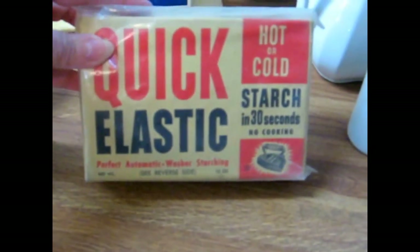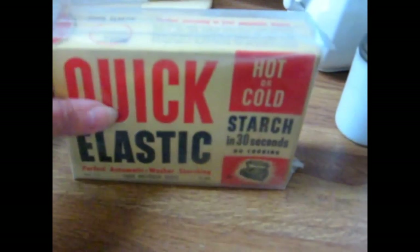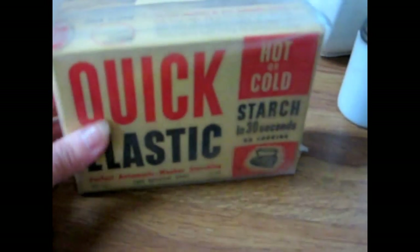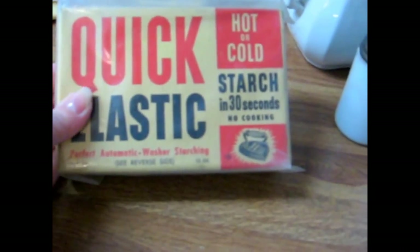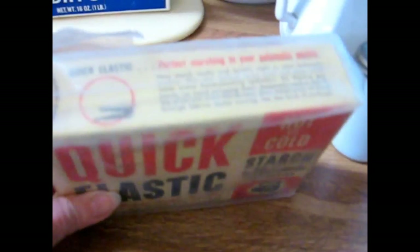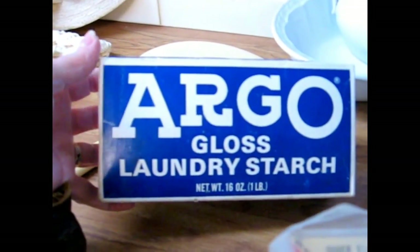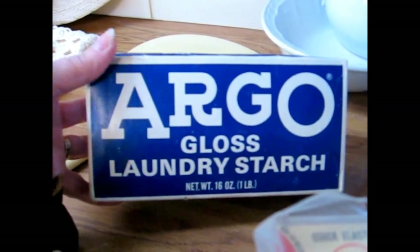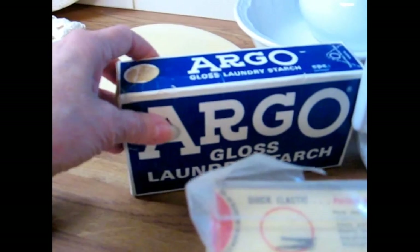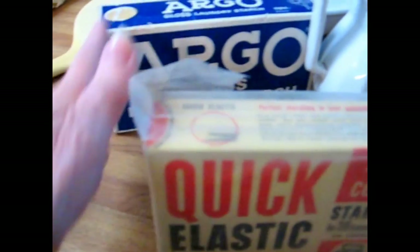This is the Quick Elastic old advertising piece for laundry and so forth — it's got the little flat iron on the front of the package. I've got another one that's the Argo, which is also popular and has such a graphic, appealing design with the large letters. These are unopened and still containing product.